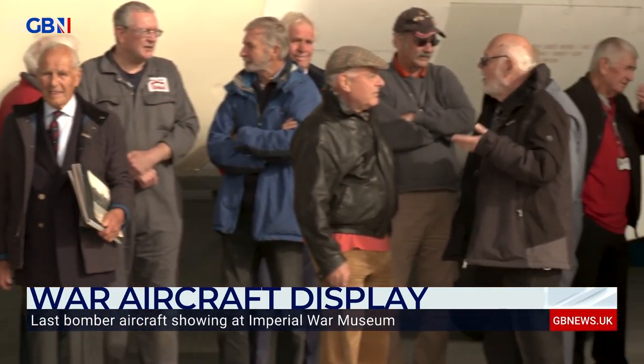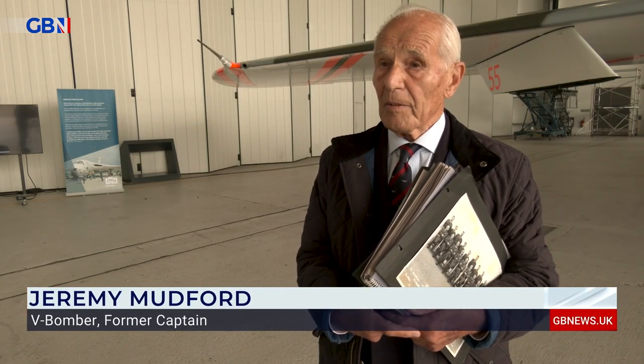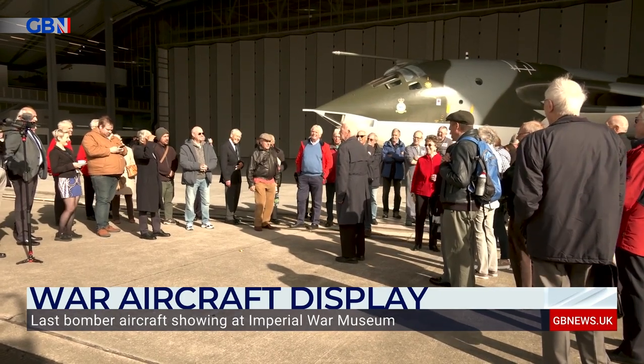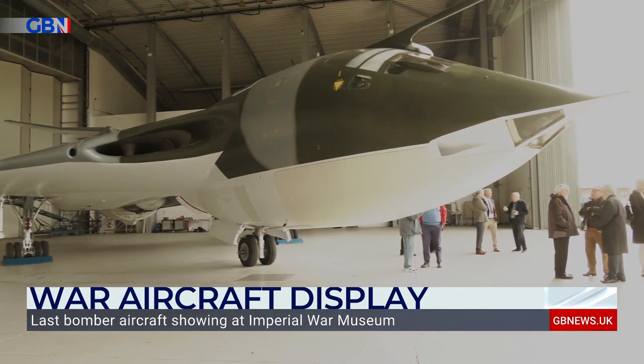I had some wonderful experiences flying this airplane because it was such a wonderful airplane and because we were in the forefront of the news at the time that I flew it. So I was very lucky and it's a great thrill for me to see this airplane so beautifully preserved because it's a bit of our history. It's a bit of history which is fading into the distance now. So wonderful that the Imperial War Museum are preserving it in this way.